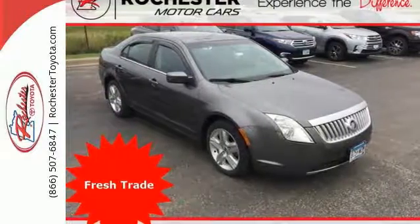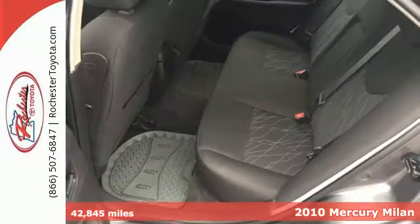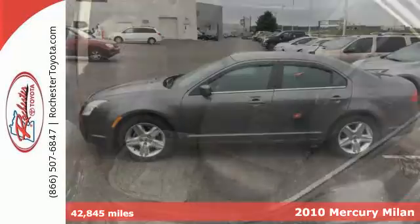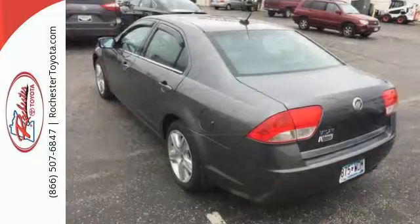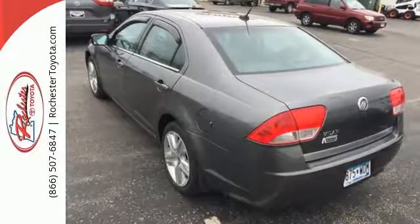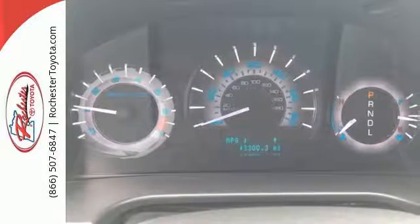It's a 2010 Mercury Milan. Dare to compare the Milan to any other sedans with its sensational array of standard amenities, including satellite radio, tire pressure monitor, all-season tires, child safety locks, and four-wheel independent suspension for an incomparable ride.